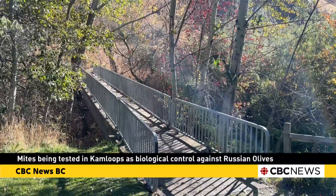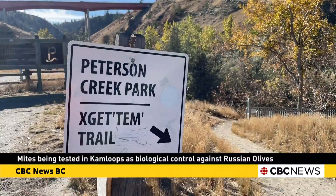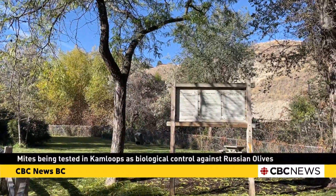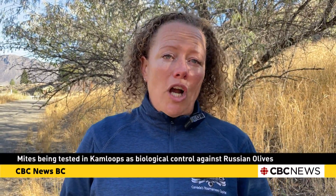Russian olives. You'll see them along waterways and parks in the Kamloops area. A long time ago in the late 1800s, as the settlers were coming into BC, they were bringing with them Russian olives as an ornamental tree, as a great windbreak, and as a sort of bank erosion stabilizer, without thinking about the impacts later on.